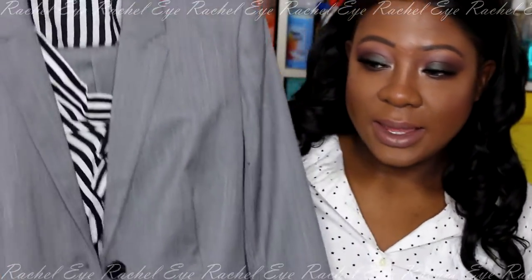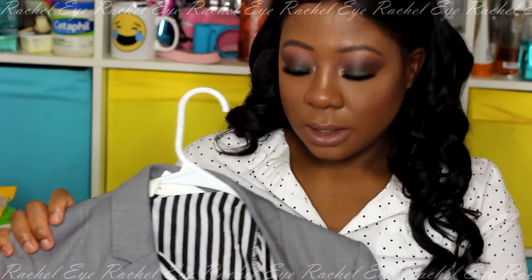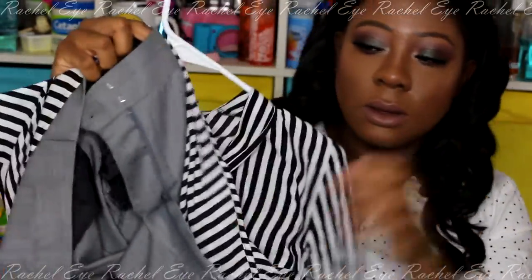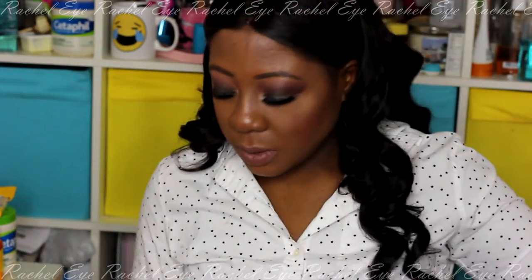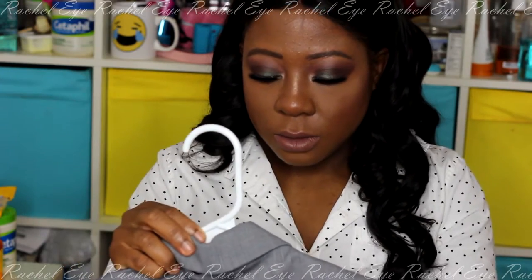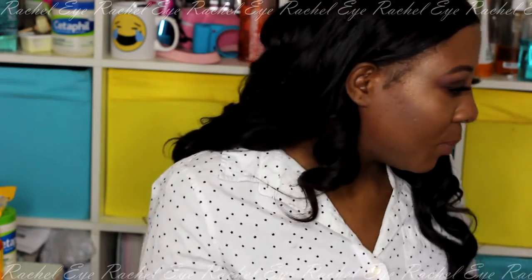I got a nice pantsuit from J.Crew — it was very fitting and beautiful. The top inside is from H&M, just a nice bow shirt. It comes with matching pants, basically the same fabric as the blazer. I got it from a J.Crew outlet, which is pretty good because they have decent prices. I think the suit was almost $200 — the blazer says $188 and the pants $108 — so I must have gotten some sort of discount because I don't remember paying $300 for this suit.